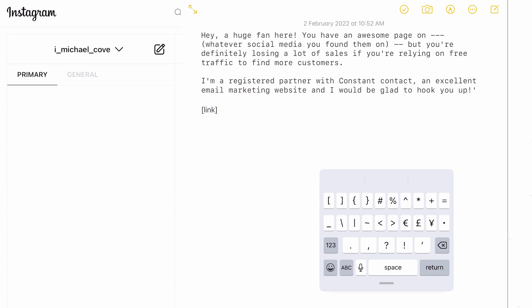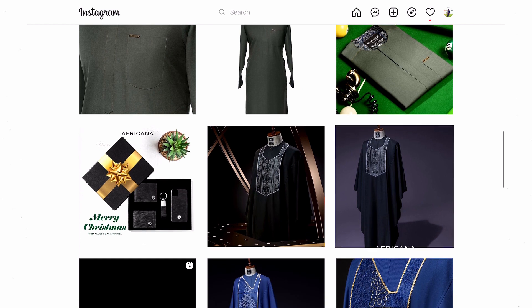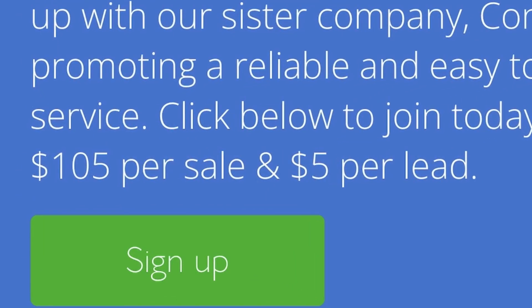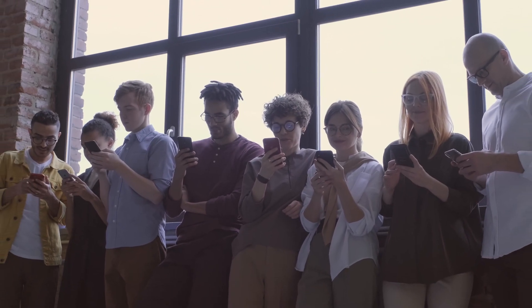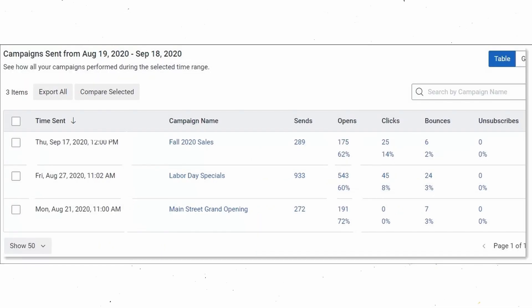How much you make depends on how good you are at reaching out to brands and how many you can find. The more brands you reach out to, the more money you can make. With this template, you don't have to rewrite anything — just use it as many times as you want. Not everyone will open your emails and you may not get responses at first, but don't get discouraged. Keep sending emails to as many people as you can, and your dashboard will soon show lots of opens, clicks, and commissions.